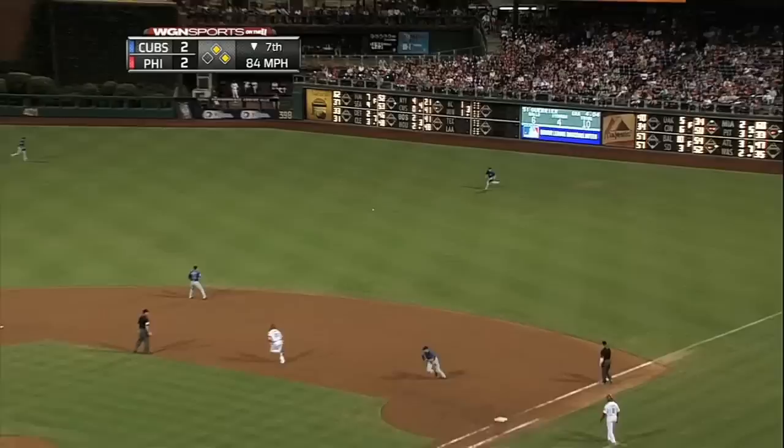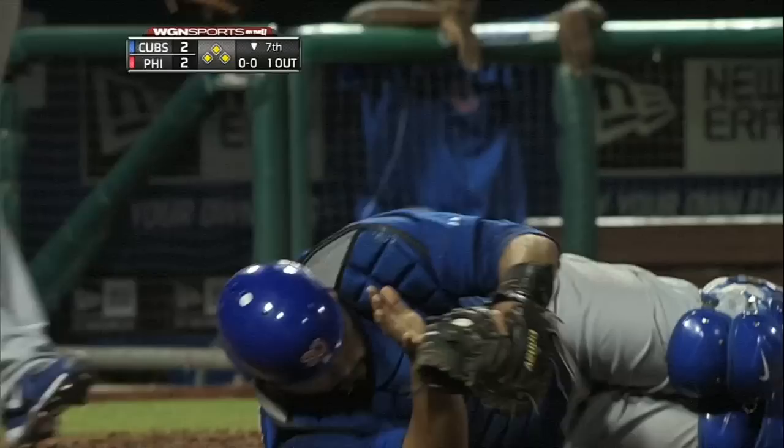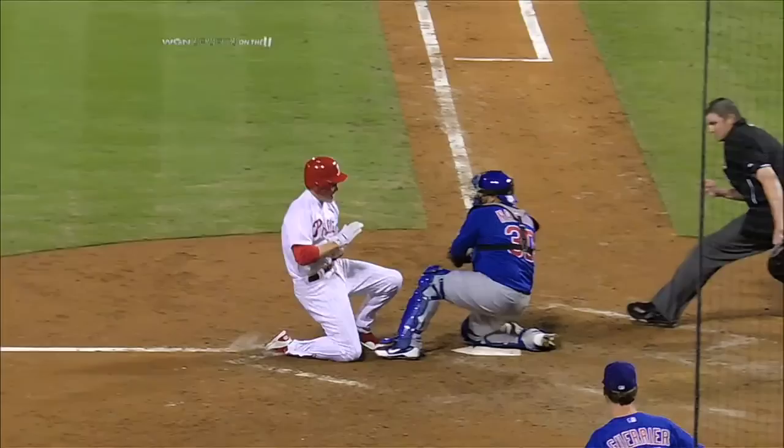Utley will be sent home by Ryan Sandberg. Here comes the throw by Gillespie — it is in time! They got him. Utley runs over Navarro, but the catcher held on to the ball. Navarro basically sitting on top of home plate. There's the collision.